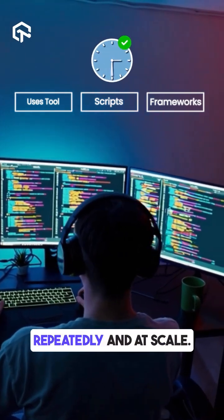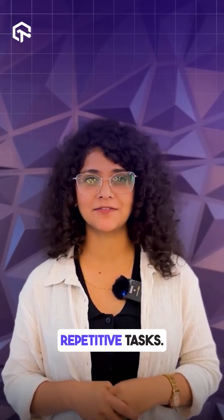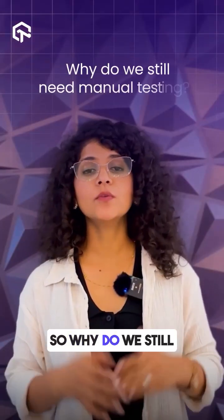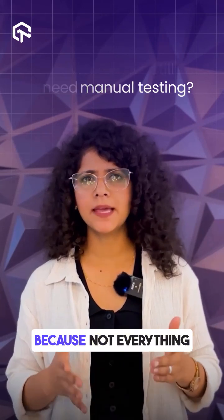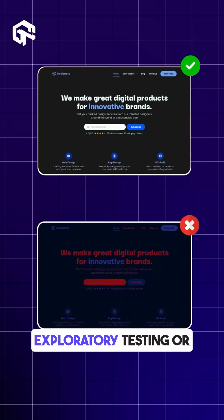Automation testing uses tools, scripts, and frameworks to run tests quickly, repeatedly, and at scale. It's efficient, especially for repetitive tasks. So why do we still need manual testing? Because not everything can be automated — for UI/UX checks and exploratory testing,